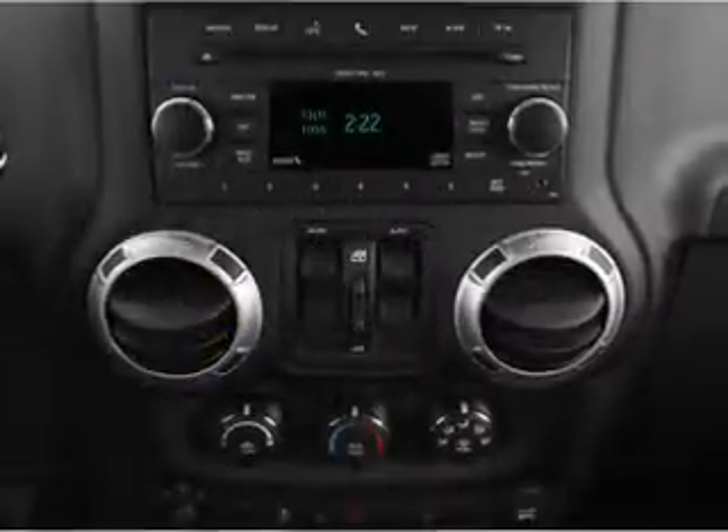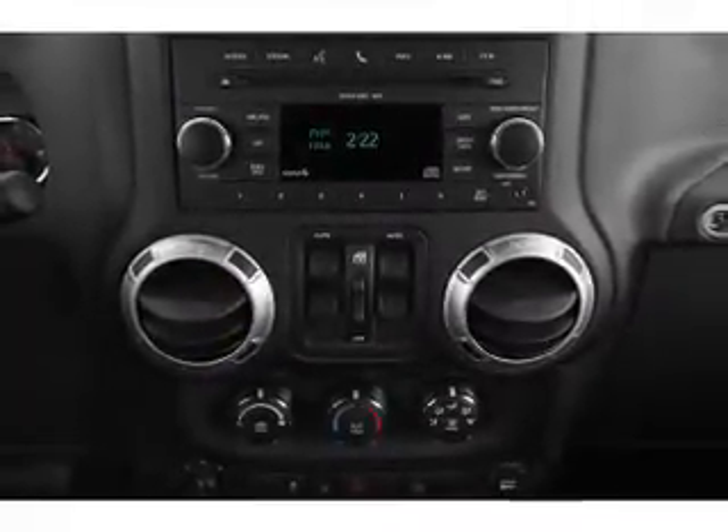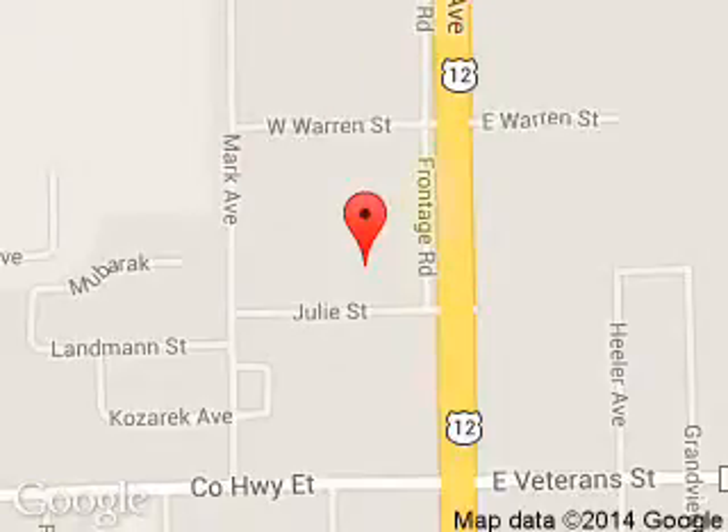Great quality at a great price. Call or click to contact us today. Rennigan Ford Lincoln is dedicated to doing everything possible to ensure that the experience you have selecting your next vehicle is a pleasant one. We are located at 1200 North Superior Avenue, Tomah, Wisconsin, 54660.